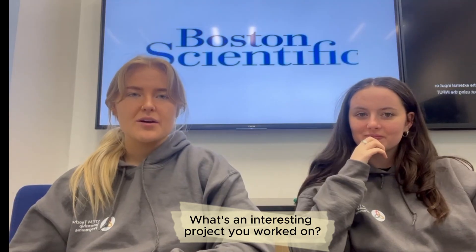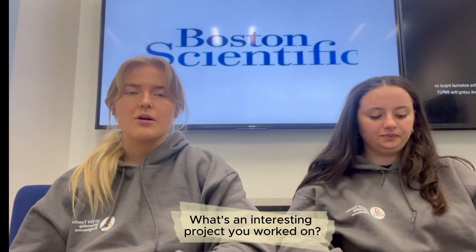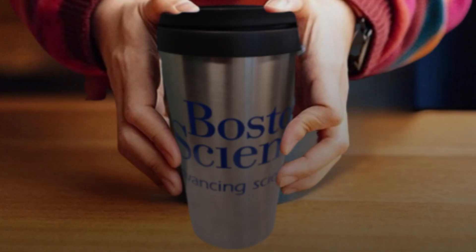Some interesting projects I worked on included a supplier packaging project, where I led a team of five other interns analysing the packaging Boston uses from their suppliers and how we can reduce it, to align with Boston's plan to be carbon neutral by 2030. Another sustainability project I worked on was the distribution of keep cups — I've been in charge of distributing over 4,000 keep cups to Boston Scientific employees to date.